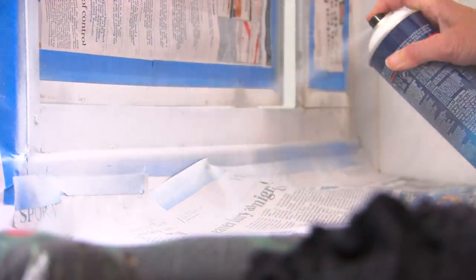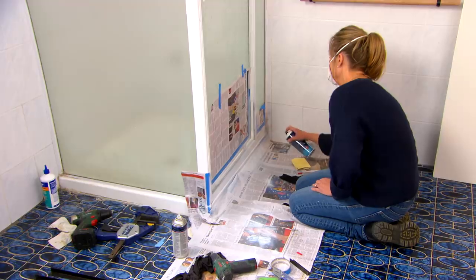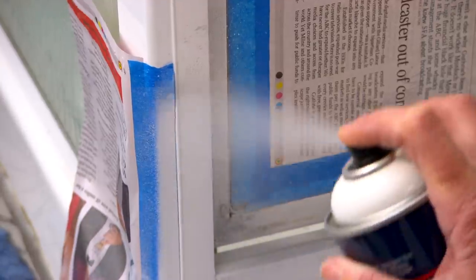We can't afford to replace the shower screen, but I'm going to touch up the frame with paint. It's essential to use a metal primer so the top coat sticks.